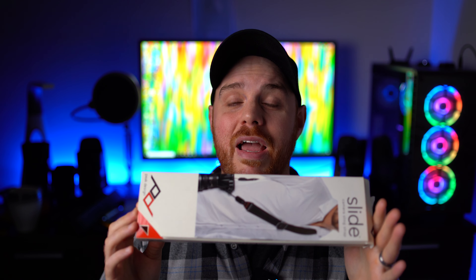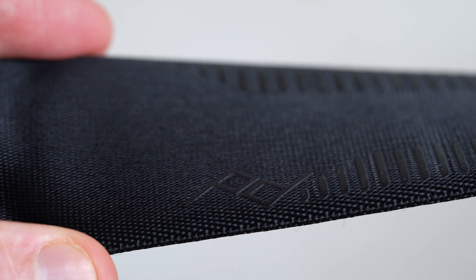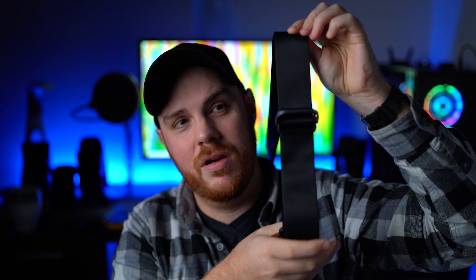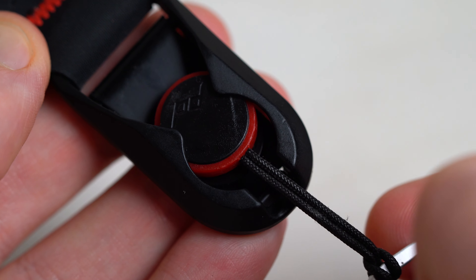That's when the Peak Design Slide Light and Slide camera strap comes into play, and this strap is phenomenal — literally the best thing to happen to my life. This is the Slide version: it goes over you and you can use it as a normal strap or as a sling, which I find myself doing a lot. In just one second you can change the length of it by picking that thing up. If you're shooting with a big lens, that quick draw is phenomenal. Another amazing feature is the quick releases.